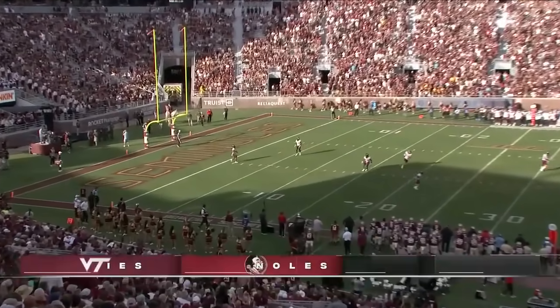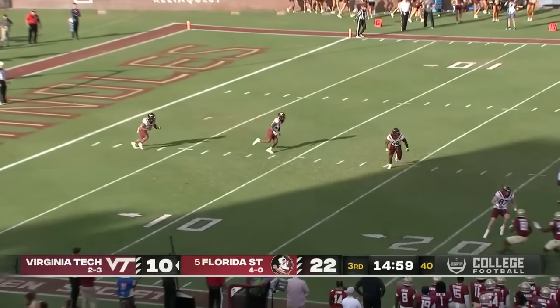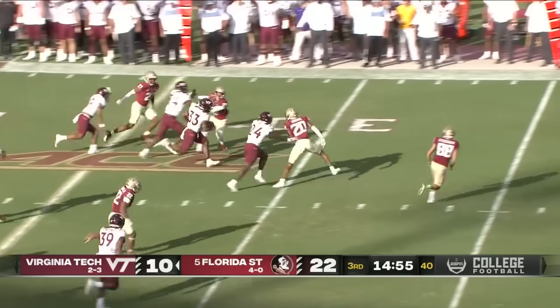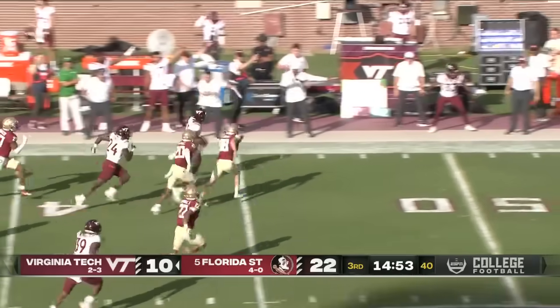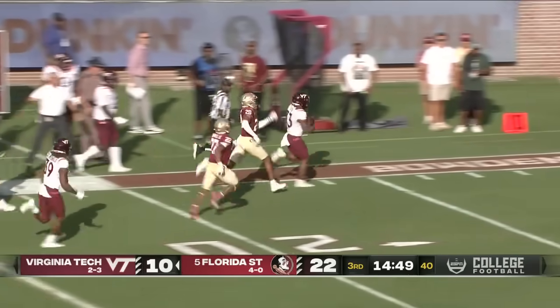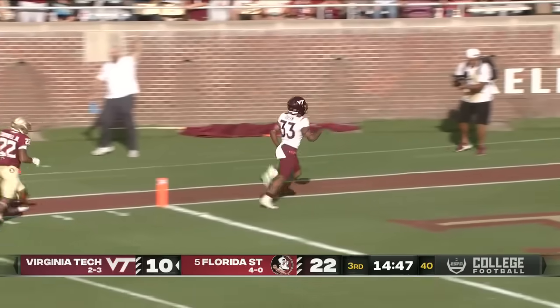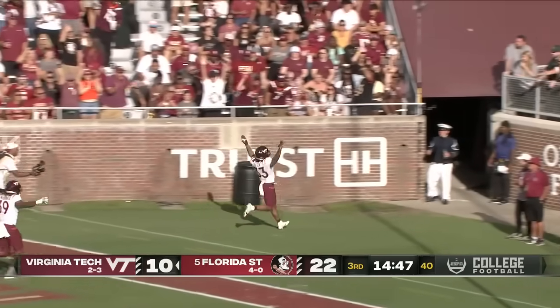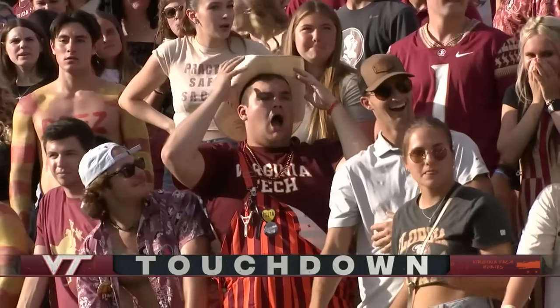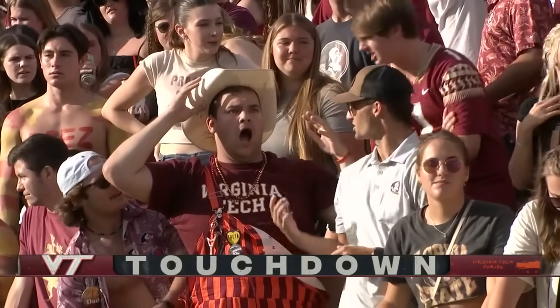Gerald's kick will come down to the 1-yard line. This is Tootin — taking it to his left, got a seam. Basial Tootin on the move, got some alleys out there, one man to beat. Tootin — beep beep — touchdown! Tootin took it, 99 yards. We got a ball game, folks!